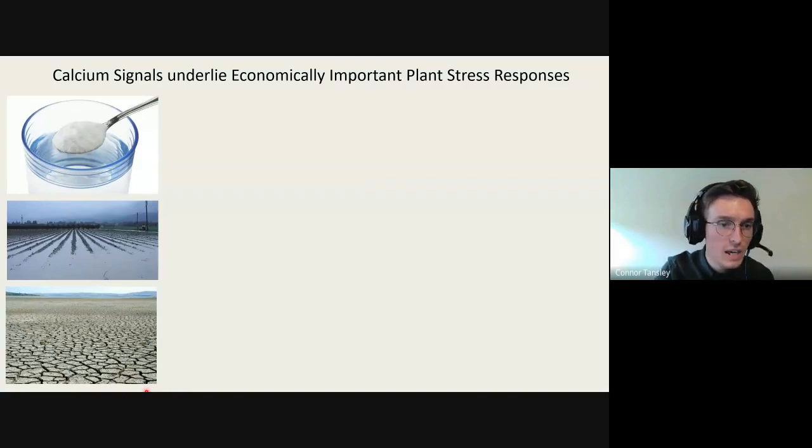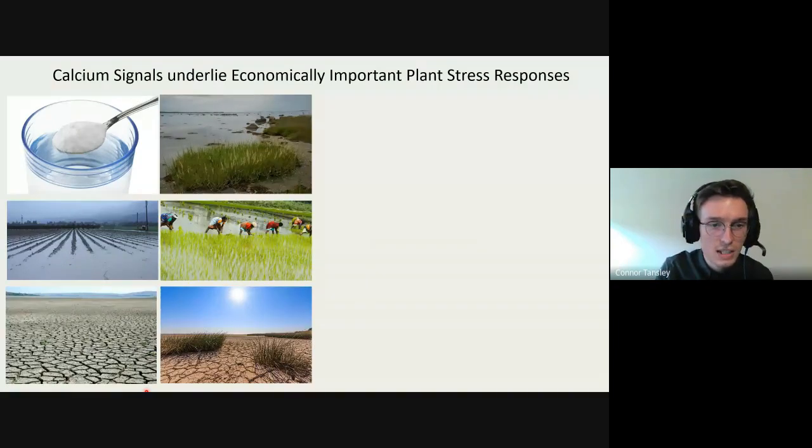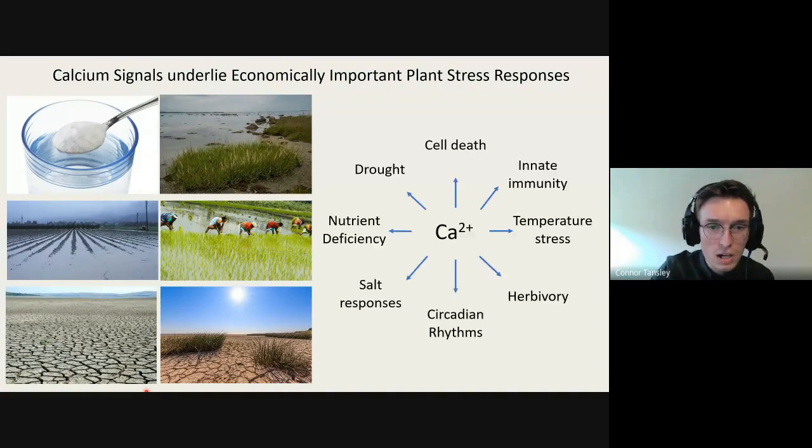We're also seeing increased flooding and drought responses. A lot of plants are capable of resisting these stresses but a lot of our crop plants aren't, so it's quite a threat to global food security. One of the signaling components that underlies these stresses and links all of them together is calcium signaling, which is involved in salt, nutrient deficiency, and drought responses.